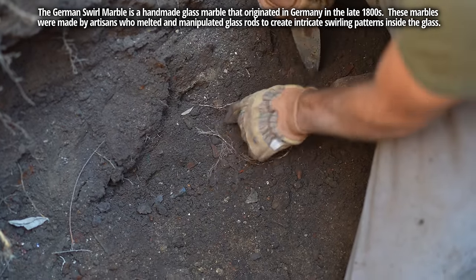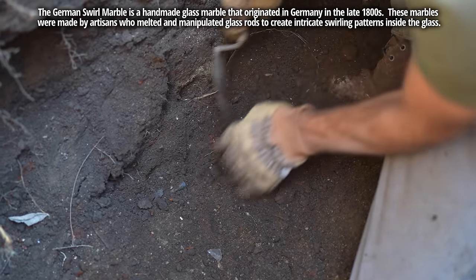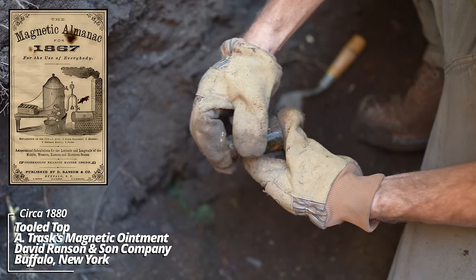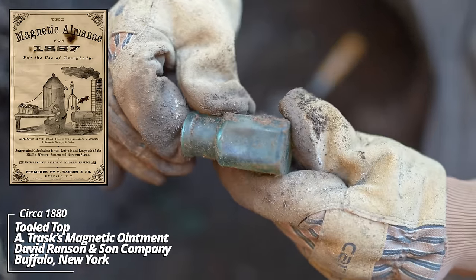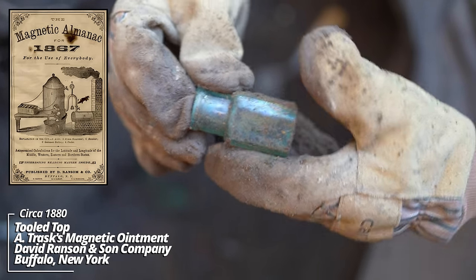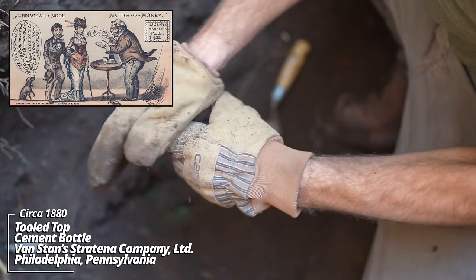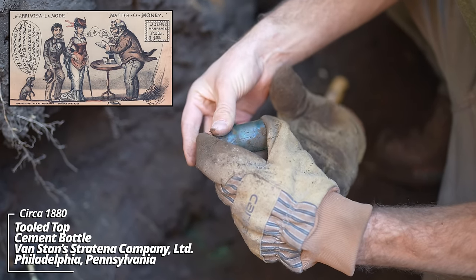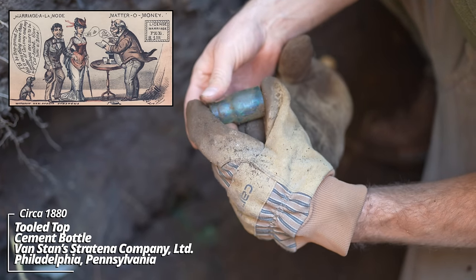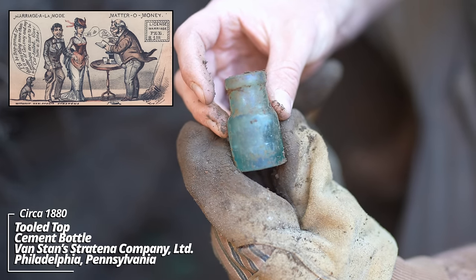There's stuff everywhere here. Atrask's Magnetic Ointment — I've dug a lot of these in Yankton; they're embossed on several panels. And what is this? Van Stands Stratina — I think I dug one of these before. It's a cool little bottle.